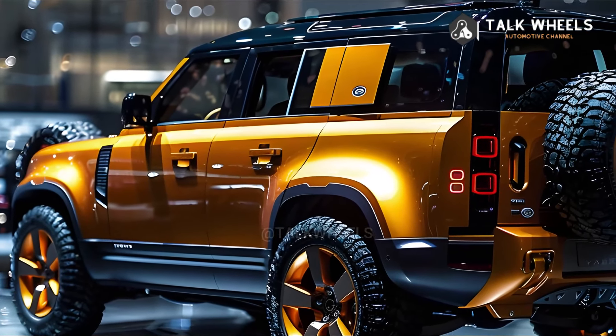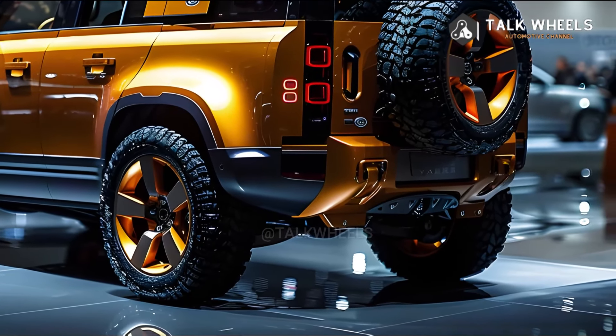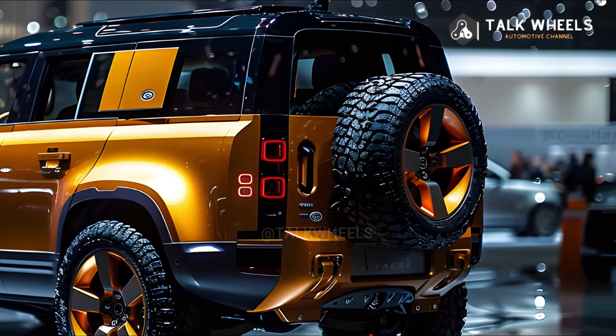We tried a Defender 90 with a supercharged V8 engine that made 518 horsepower. It went from 0 to 60 miles per hour in 4.4 seconds. The Defender Octa's top-of-the-line engine is a twin-turbo V8.